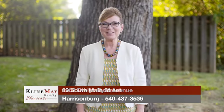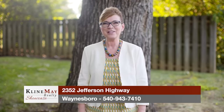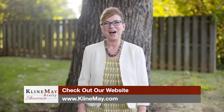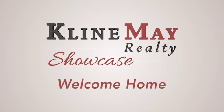For more information on any of the properties you've seen on today's show, stop by our main office on Evelyn Byrd Avenue in Harrisonburg, or stop by one of our branch offices — downtown Harrisonburg, downtown Broadway, or our Augusta County office in Waynesboro. You can always interact with us on social media or visit kleinmay.com. Thanks for watching — we'll see you next week. Welcome home.